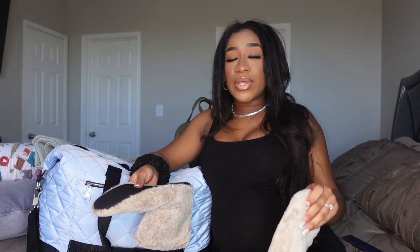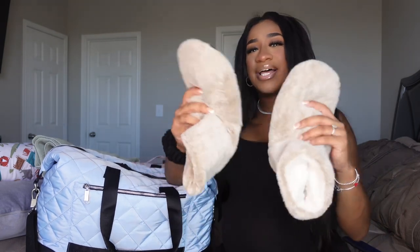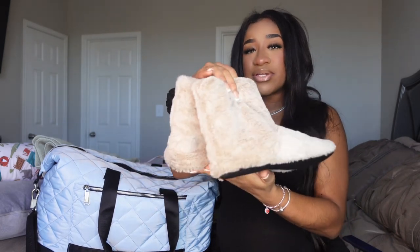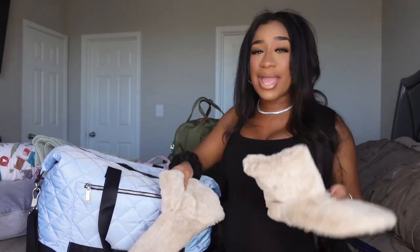I'm also bringing slippers. I'll be wearing my Crocs to the hospital — easy to slip in and out of and great for showering too. I've heard you should bring flip-flops for the shower, but my Crocs have been with me through thick and thin. I did pack some comfortable slippers in case I have to walk around the hospital, and my fiancé will be by my side to help me put them on.